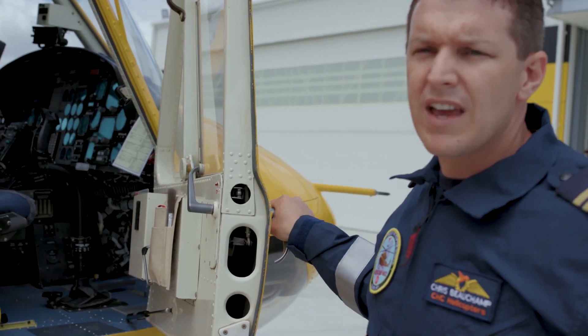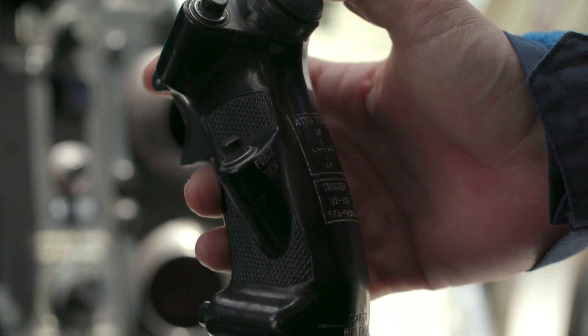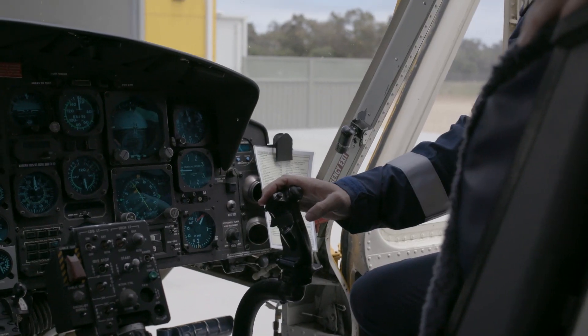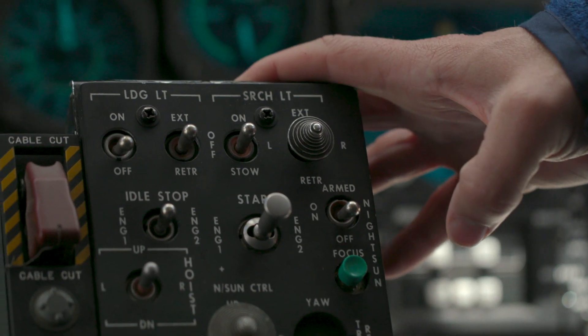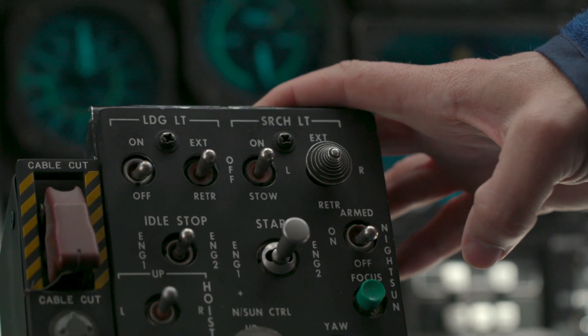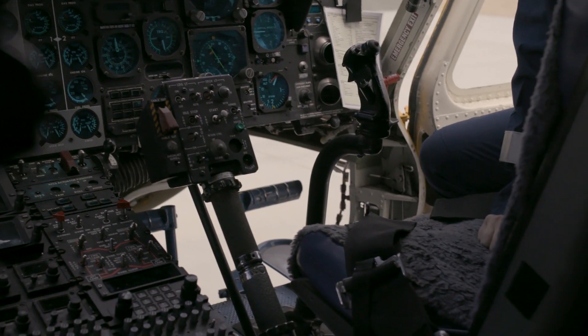This position here is the captain's seat. These are the controls in front of me. This is called a cyclic, and the cyclic controls the position of where the helicopter moves. This control here is called the collective and it controls the amount of thrust that we produce, which makes us go up or down, but it will also affect the speed that we fly at.